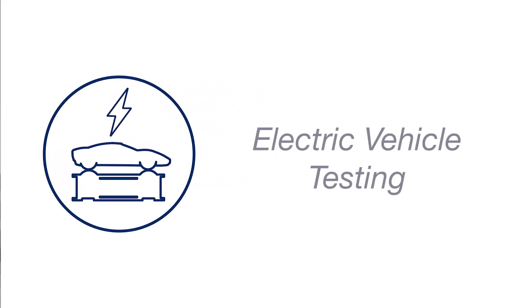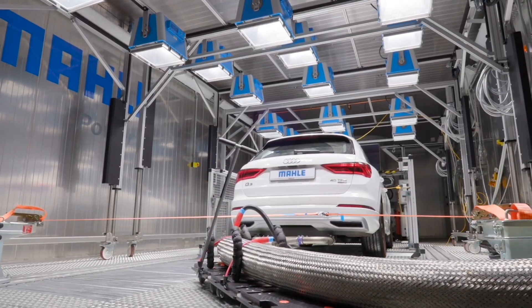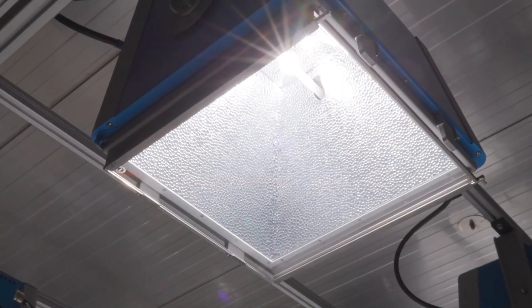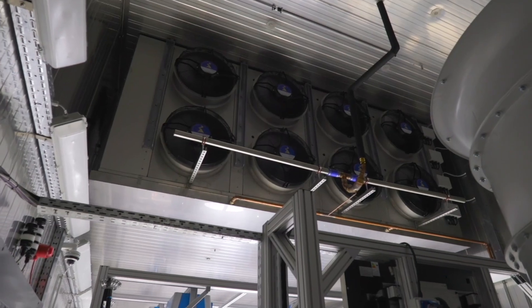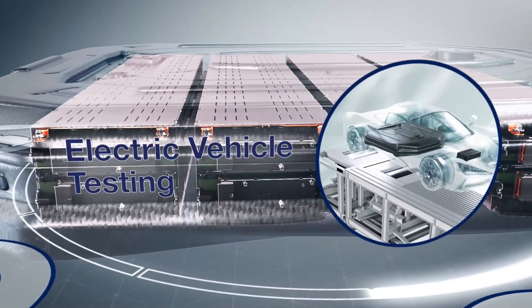Once we've got the pack into the vehicle and the control system sorted, we can do the vehicle testing here in-house as well. Within our Vehicle Development Centre we've got two four-wheel drive chassis dynos. We can run the vehicles under a range of climatic and altitude conditions, run the packs through representative drive cycles and usage cases, and look at the range capability of the pack in an actual vehicle.